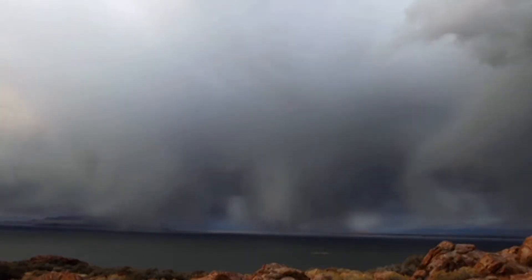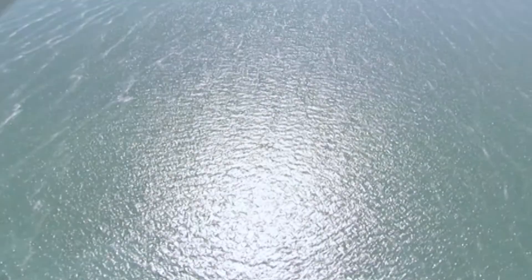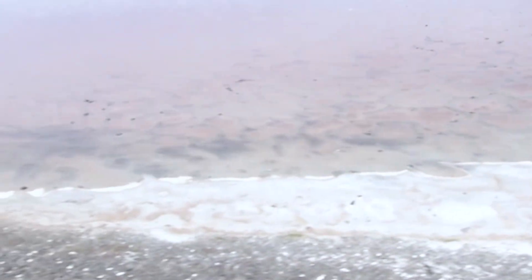The Great Salt Lake exists in the lowest depression of the Great Basin. The Great Basin is the watershed we live in that spans almost all of Nevada, much of Oregon and Utah, and parts of Idaho, California, and Wyoming. Due to the location of the Great Salt Lake in the lowest depression, it is a terminal lake, meaning that water flows into the lake, but no water flows out of the lake.